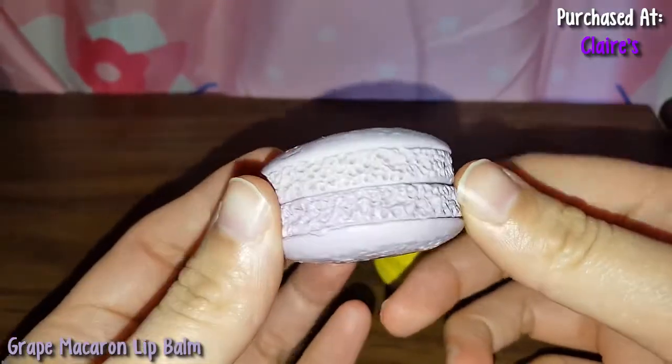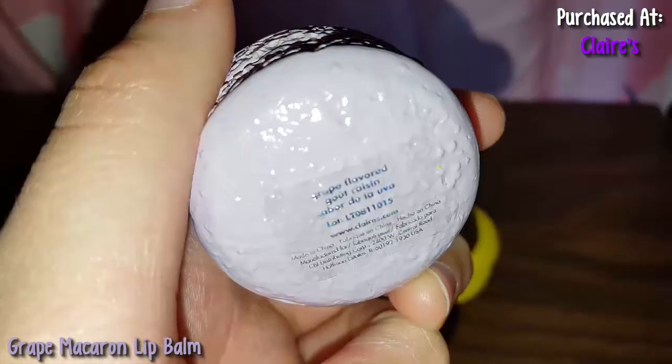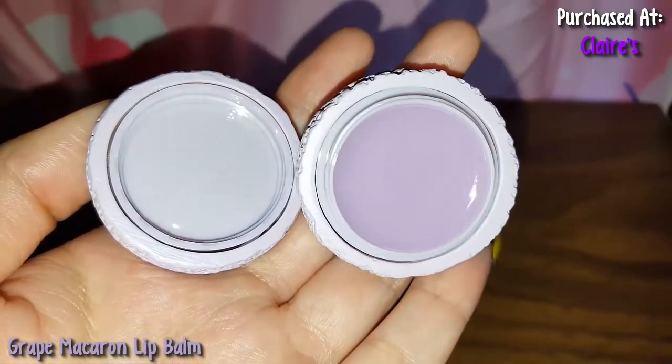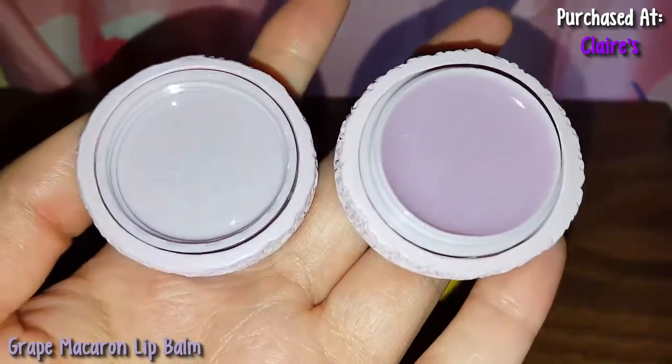Now here's this purple macaron. This one is grape flavored. Let me open this up. Look at this pretty pink color. Again, it smells nice — doesn't exactly smell like grape, but still smells nice.